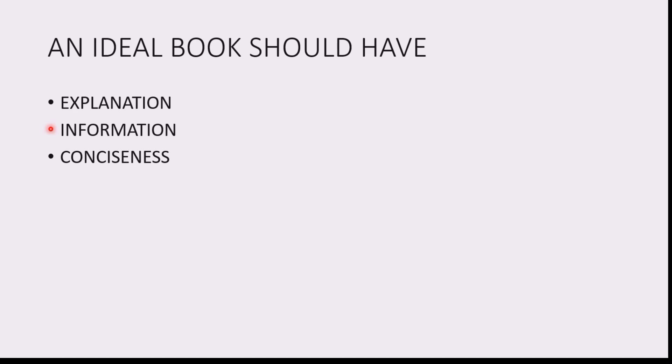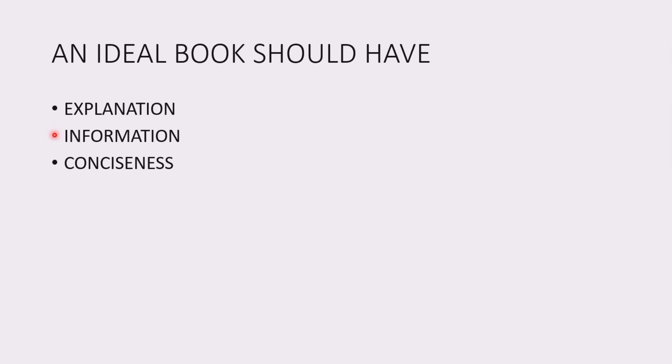The next parameters are information and knowledge. Information and knowledge might sound similar but they are entirely different things. Information does not require explanation, but knowledge requires thorough explanation — this is what makes it different from the first parameter. Information-loaded books are a must for passing exams because they are the things that you will be asked in your assessments.